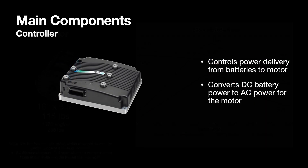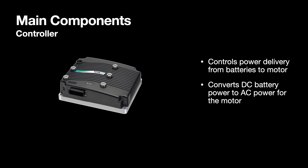A few other things worth noting: this converts the DC battery power to AC power for the motor. We run an AC motor because it allows for regen, and regenerative braking is totally one of the best parts of having an EV. It also gives me a few more miles of travel.